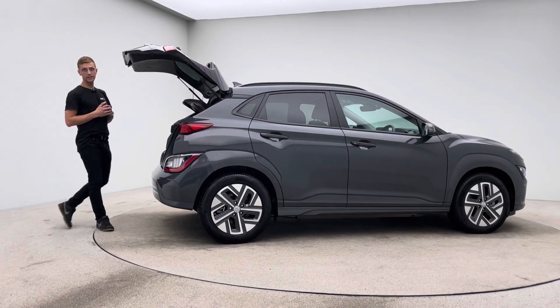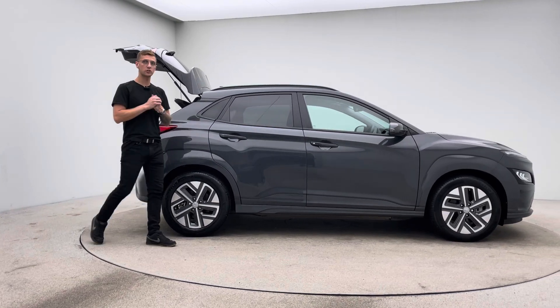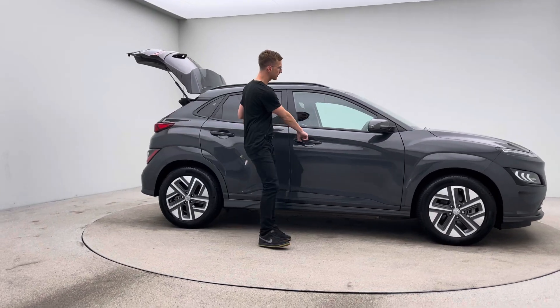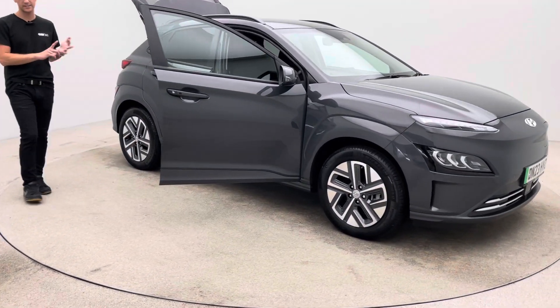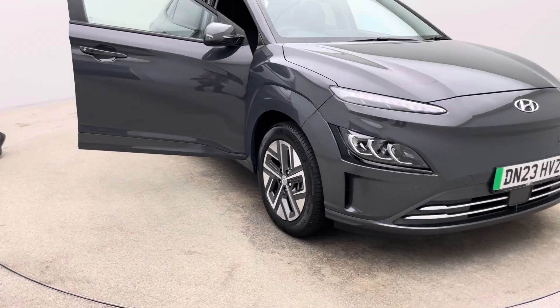Our sales team is here 7 days a week, so any EV related or purchase inquiry questions that you may have, please just pick up the phone — we are here to help. You can also contact us by text, email, or live chat if you wish to do so.